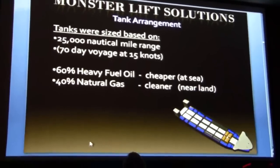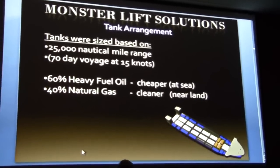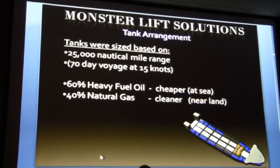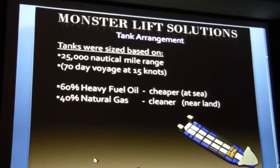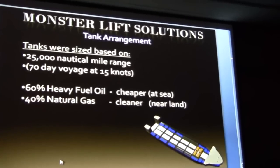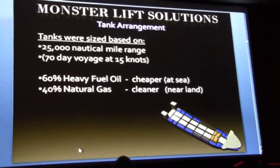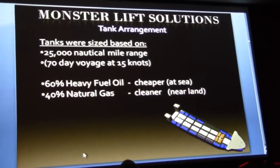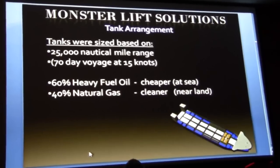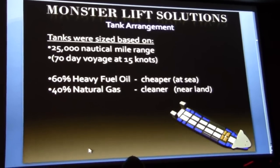The tank arrangement is based on a 70-day voyage with a range of 25,000 nautical miles, distributed between heavy fuel oil (HFO) tanks and natural gas (LNG) tanks. HFO tanks are sized based on 15,000 nautical miles, and LNG tanks are sized based on 10,000 nautical miles. HFO is used when the ship is on transit because it is cheaper, while LNG is used where HFO is restricted due to strict emission regulations.